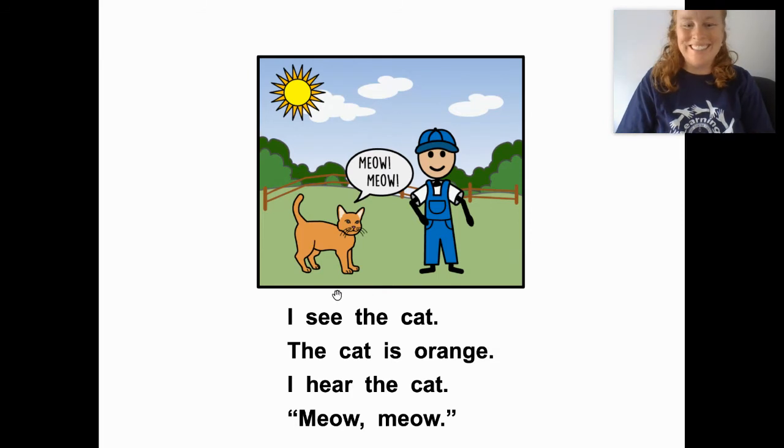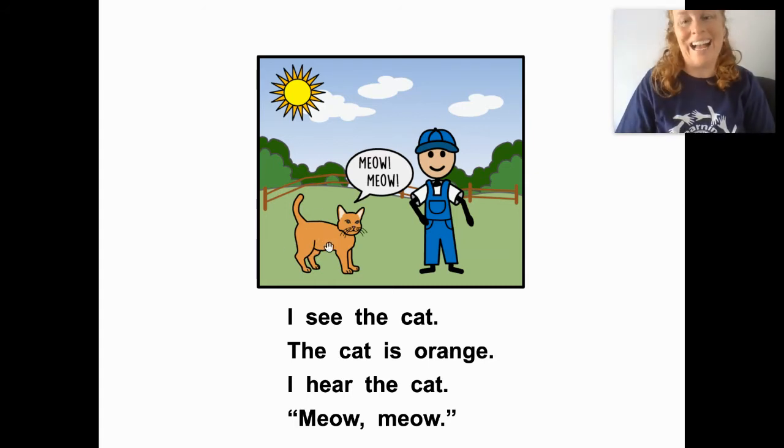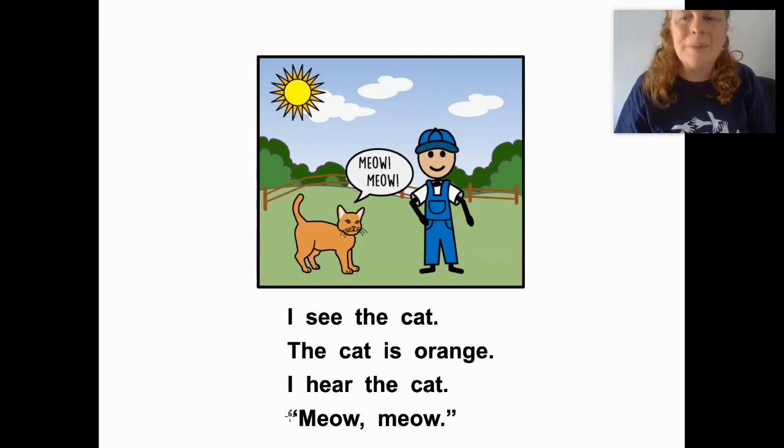I see the cat. The cat is orange. What color is the cat? The cat is orange — that's right! I hear the cat. Meow, meow. What does the cat say? Meow, meow. That's right, good job!